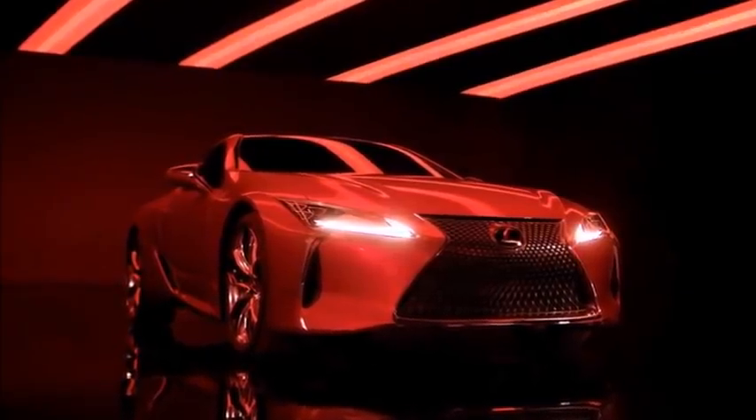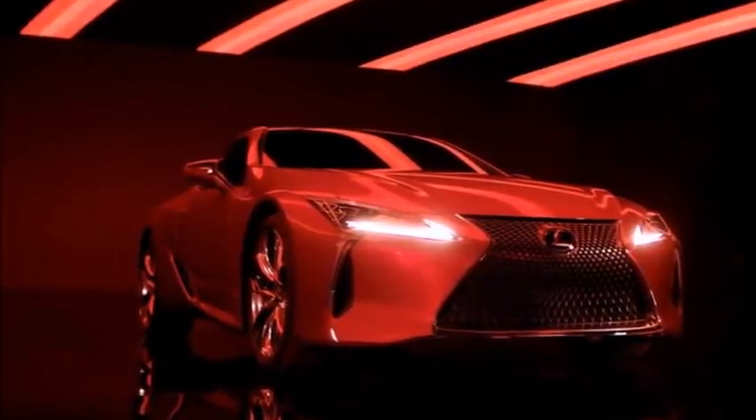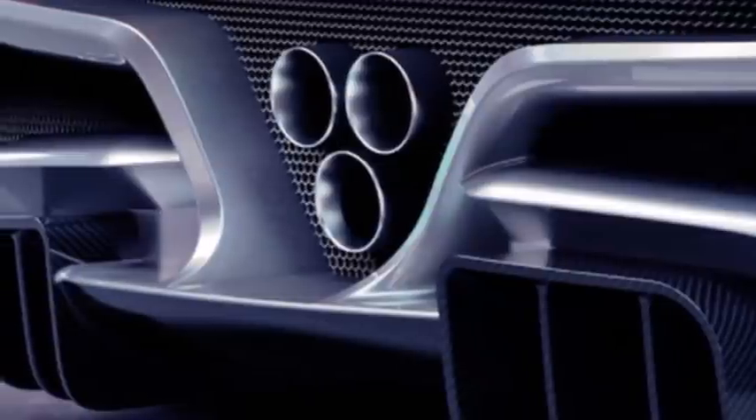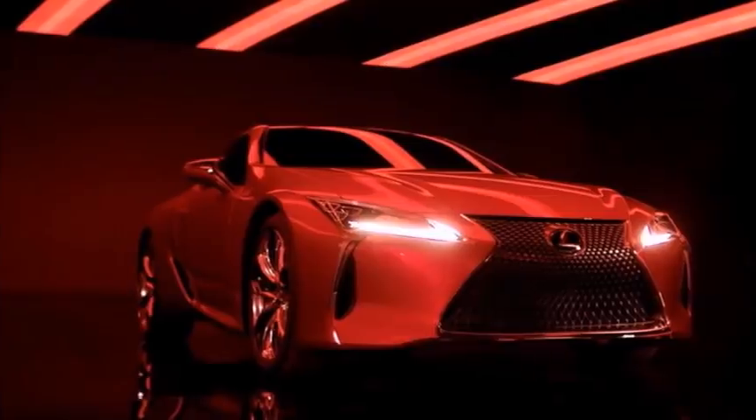Mercedes teases the next A-Class interior, and it looks like a winner. Over the summer, we learned that Mercedes finally decided to bring its least expensive model, the A-Class, to the US in 2018. When it goes on sale, it's expected to slot below the CLA and stick closely to the concept that Mercedes showed in Shanghai.